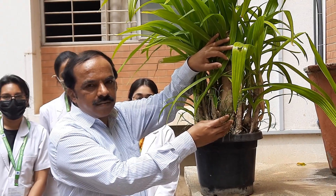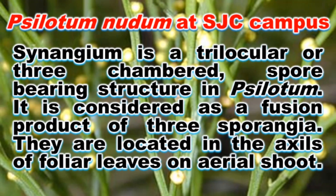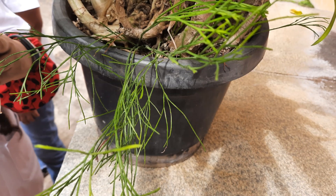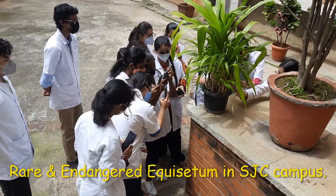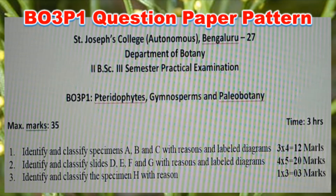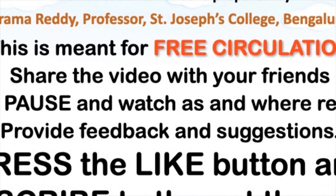The Whisk Fern. Thank you. Please like, share, and subscribe. We'll meet again in the next video with some other topics. Thank you very much.